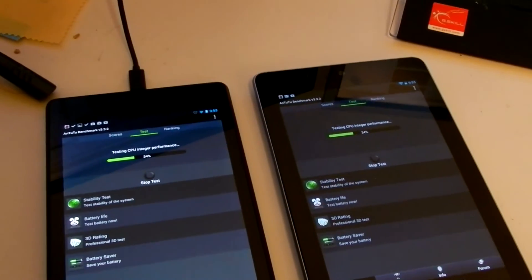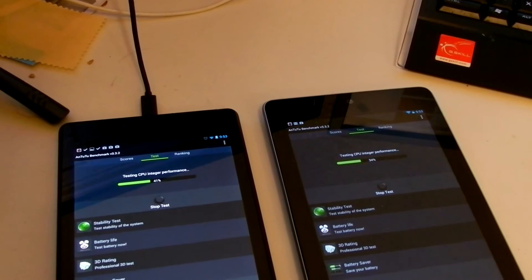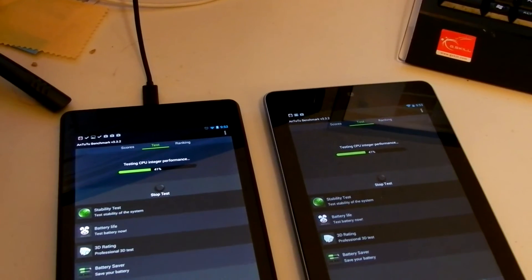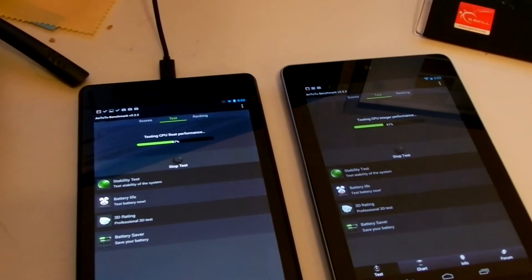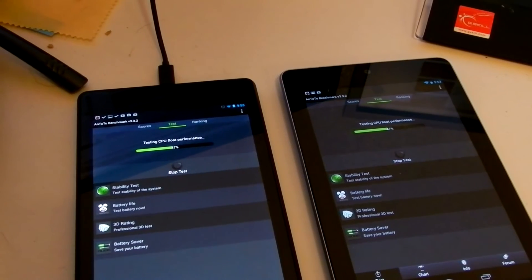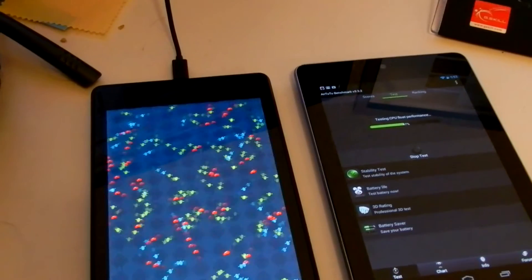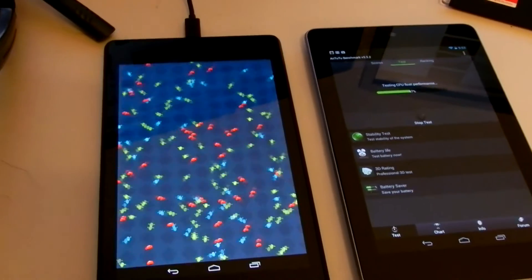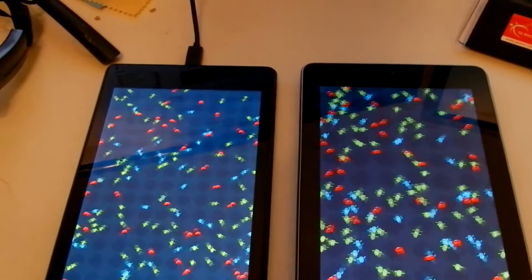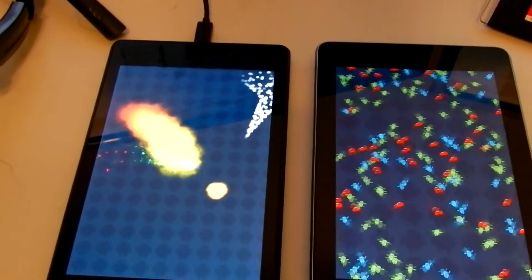That one is at 34% first. Now obviously this one is a lot higher resolution so it does a little bit more work than this one would.